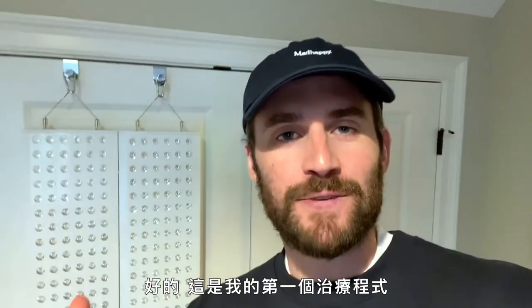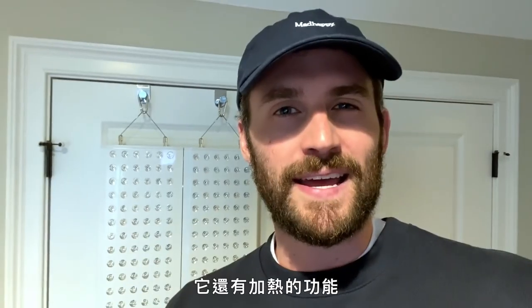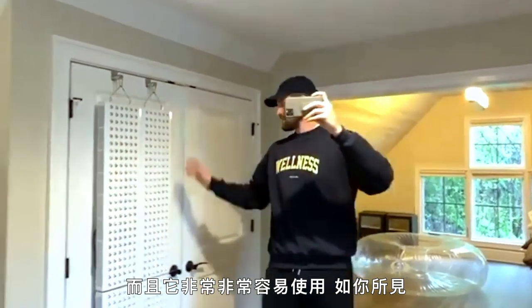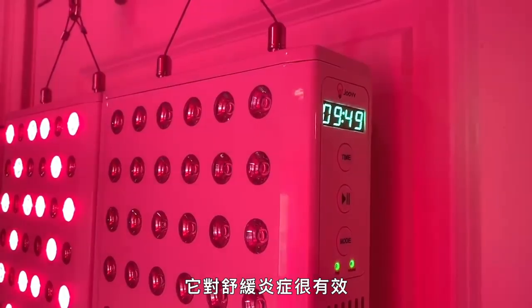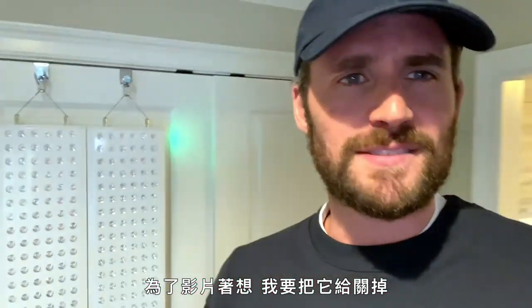So this is my first modality here — my Juve red light. It helps promote really great sleep, and it has a heating factor to it as well that really gets the body moving. In the morning, it gets the joints lubricated. It's really user-friendly and easy to use. It's great for inflammation — it's something I do when I wake up in the morning or after a long flight.